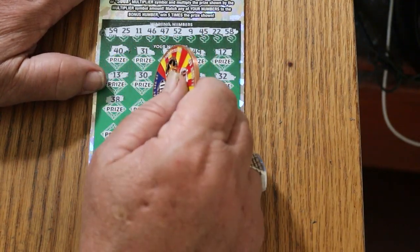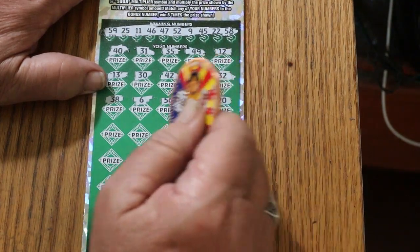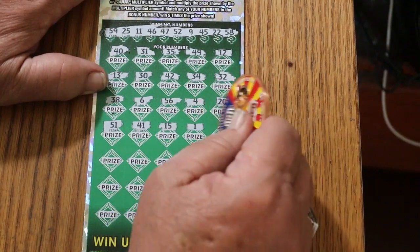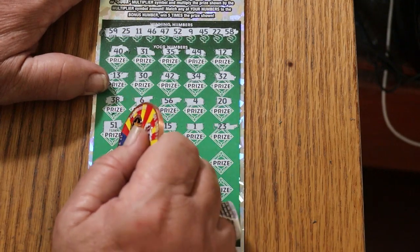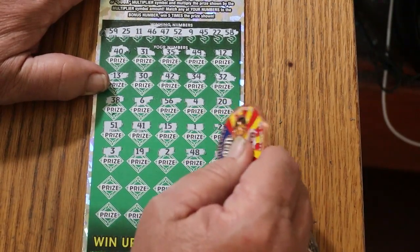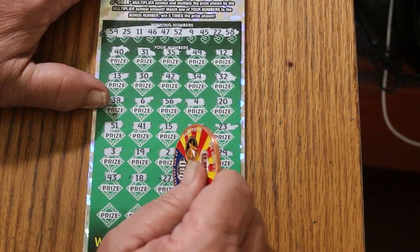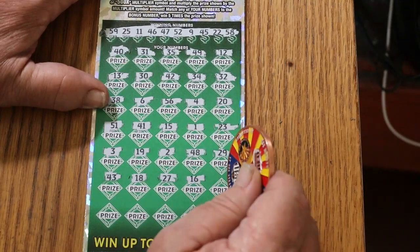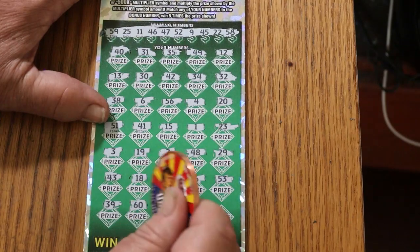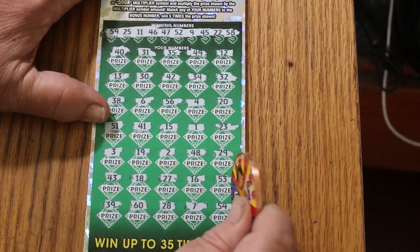Numbers: 38, 6, 56, 4, 20, 51, 41, 15, 1, 23, 3, 43, 19, 2, 48, 27, 16, 53, 39, 27, 60, and 54 in the corner — no good. No back-to-back.